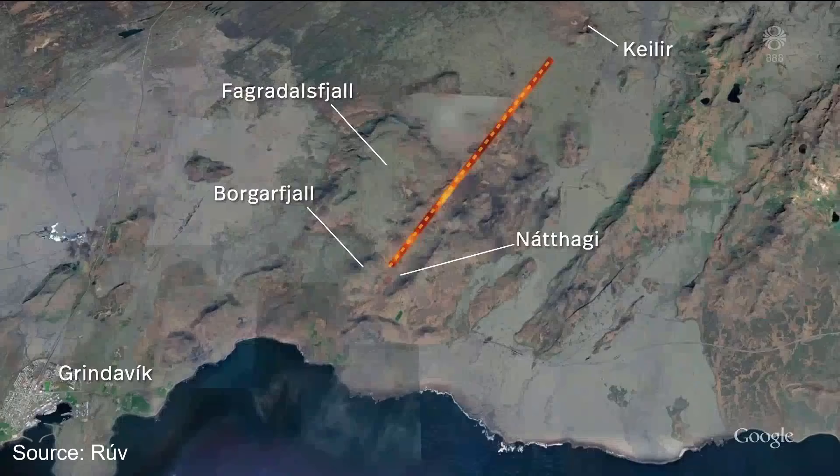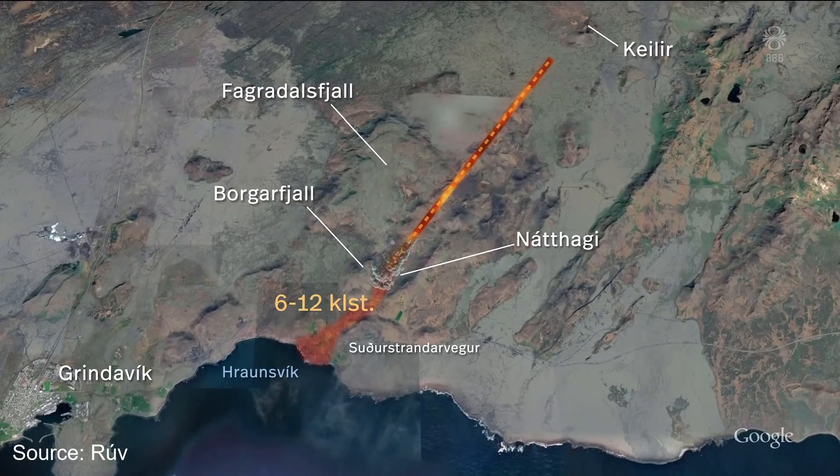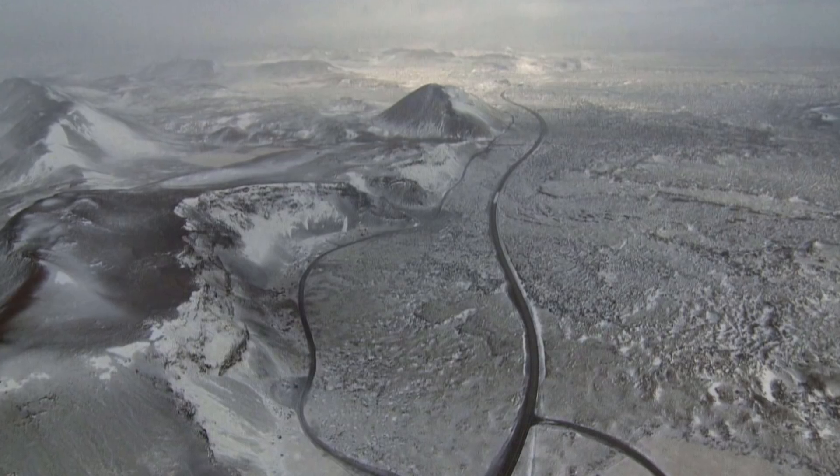If it erupts now at its southernmost point, the lava is suspected to flow over the road Söðurstrandarveur. It would take 6 to 12 hours to reach it, but then it would continue on and end up in the ocean. That's the good ending.